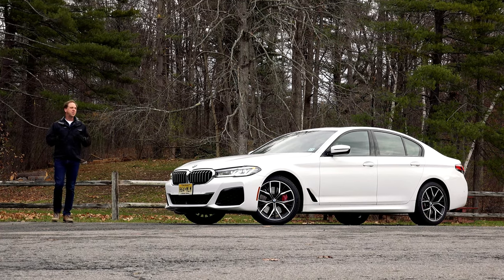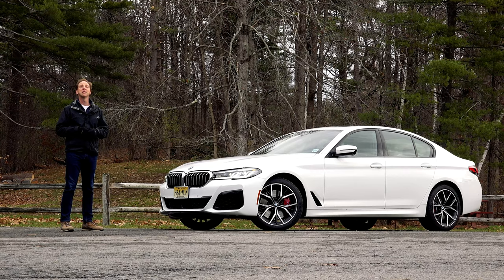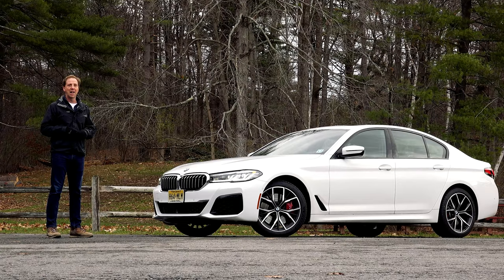Before SUVs dominated the automotive landscape, executive sedans like the 5 Series were the chariots of choice for white-collar workers climbing the ladder of success. And even though they're not as popular as they once were, this new 540i serves as a reminder that the segment is still alive and well.